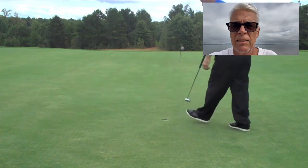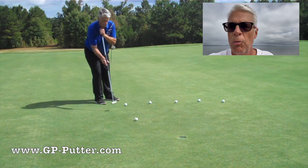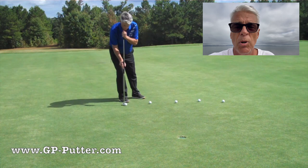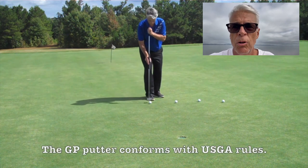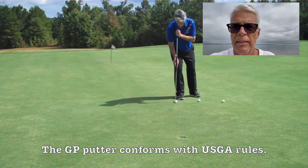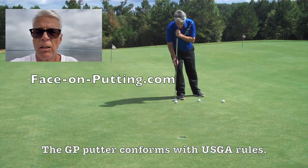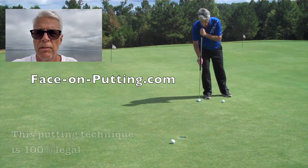I get asked: if it's that great, how come you don't see it on the PGA Tour? Well, what you see on the PGA Tour are the people who succeed. But the ones who don't make the cut — you don't see them too often, and these guys maybe should look at a different option with two putters. Also, the major manufacturers never made a putter designed for putting this way. The GP putter was designed for that and conforms to the rules — and the way we putt in the videos is 100% legal.